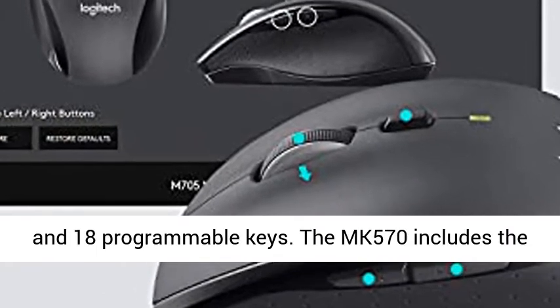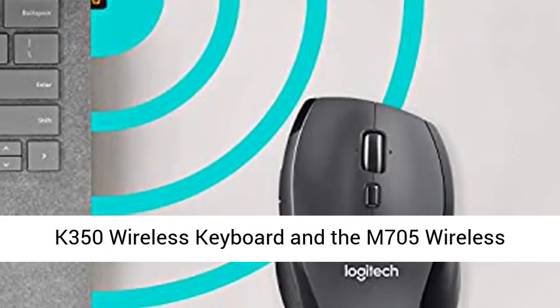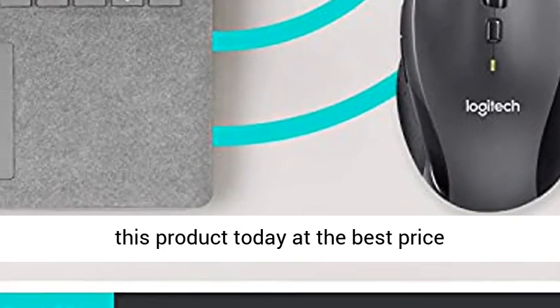The MK570 includes the K350 Wireless Keyboard and the M705 Wireless Mouse. Click the link in the description to get this product today at the best price.